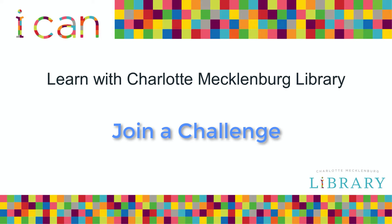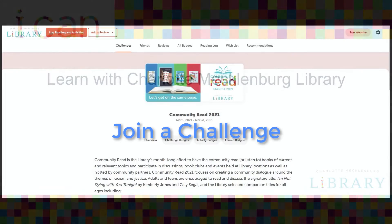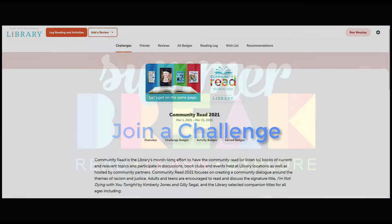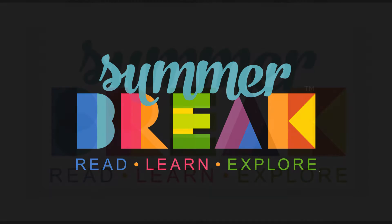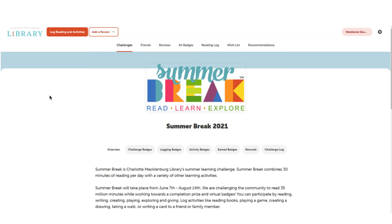If you already have a Summer Break or Community Read Beanstack account, you have to register for the Summer Break Challenge or other challenges in the future. To do this, go to summerbreak.cmlibrary.org and sign in to your account.